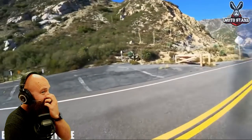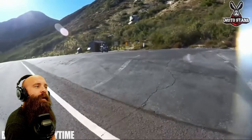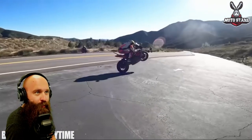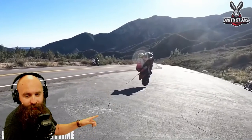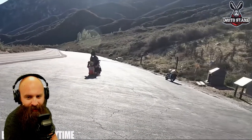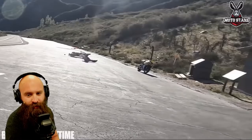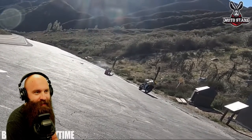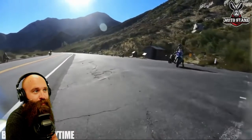Alright, here we go — we're going to look at another crash with the MotoStars crew. He's going to do a wheelie — going a little too far. His 360 camera is not going to keep him up, and there's the crash. He's landing on his tailbone, which is your coccyx — you could easily break that, and it's going to be painful.